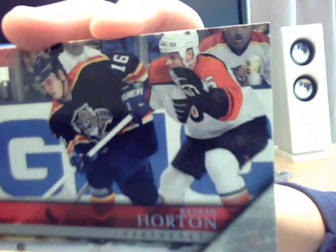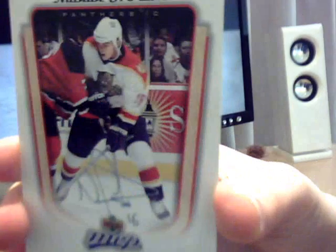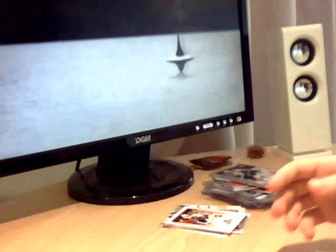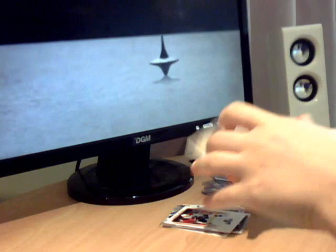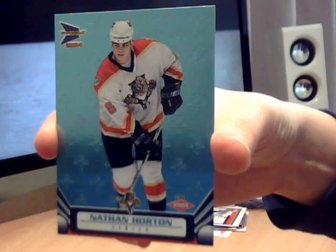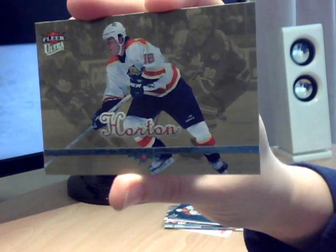Upper Deck Base, that's 04/05. Upper Deck MVP - it's a shame the autograph one isn't a real one, because it's a really nice one. That's 04/05. Then Pacific Complete 2004. Prism Rookie. Then Flair Ultra - that looks like another Gold Medallion. No, 04/05, I think.